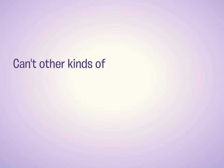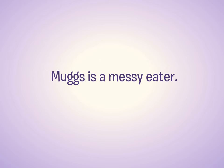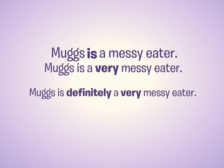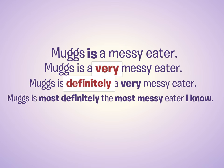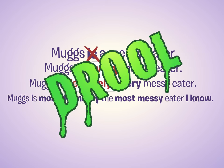Can't other kinds of words, like adjectives and adverbs, make my paper forceful? Those kinds of words are important, but not nearly as important as the verbs. Many students recognize that a sentence could be stronger, but they make a serious mistake: they ignore the verb — the engine — and waste energy polishing the hubcaps. "Mugs is a very messy eater." "Mugs is definitely a very messy eater." "Mugs is most definitely the most messy eater I know." Add all the intensifiers you want, but very, definitely, and so on will never make that "is" as messy as "drool." You can't get Mugs to drool unless you focus on the verb.